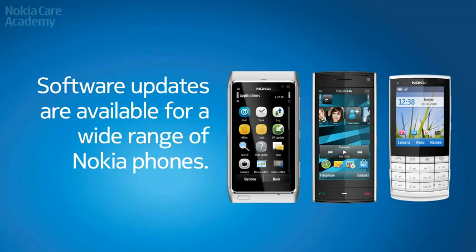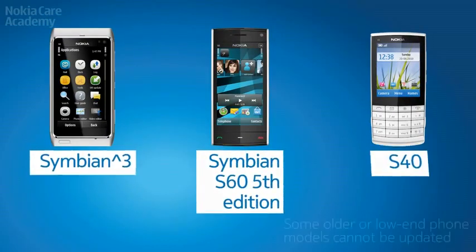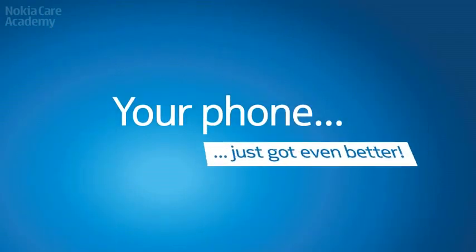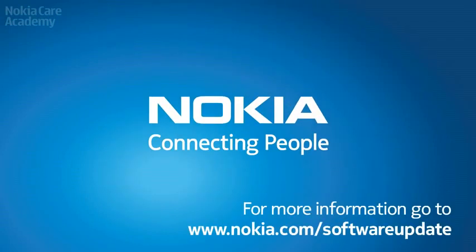Software updates are available for a wide range of Nokia phones. Your phone just got even better.